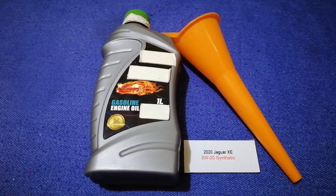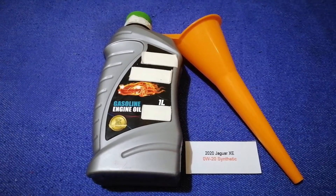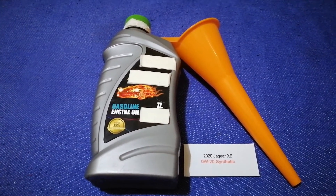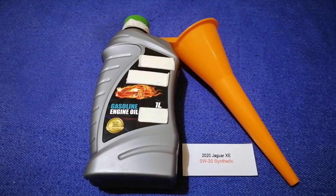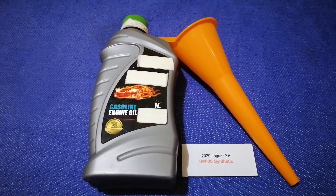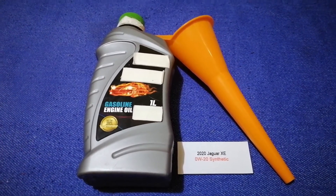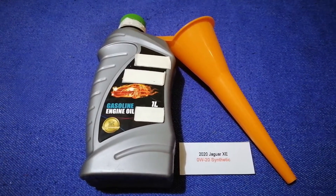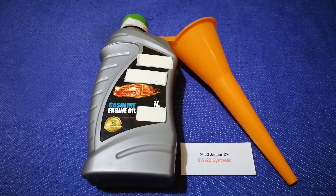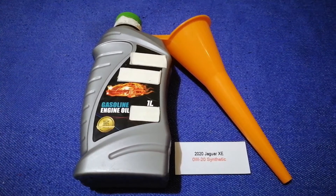frequency of changing your oil. So once again, the oil type for the 2020 Jaguar XE is 0W-20 synthetic. If your 2020 Jaguar XE uses a different type of oil, or if you know a cheaper place to buy oil, make sure to leave a comment and let the rest of us know. Don't forget to check the video description for the most recent price. Thank you for watching — please like and subscribe.